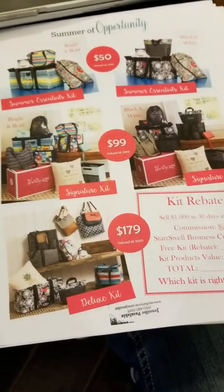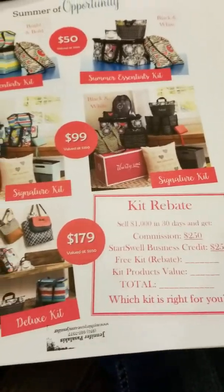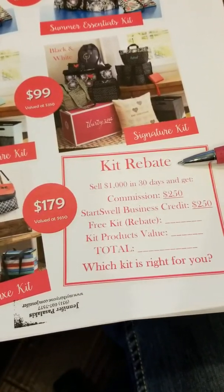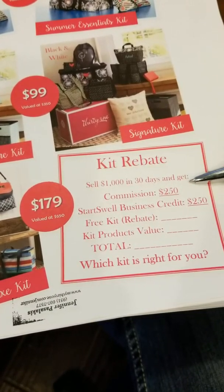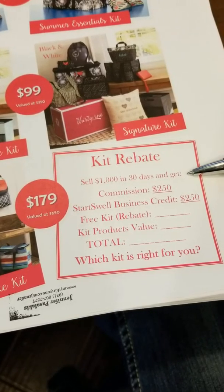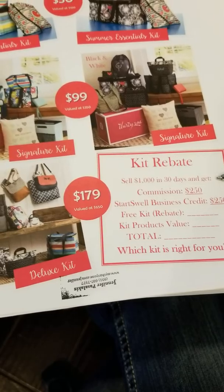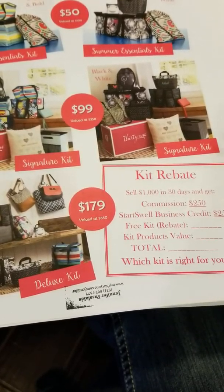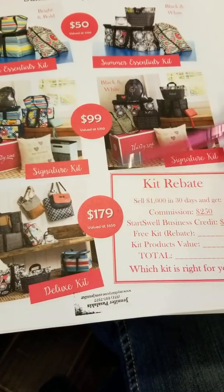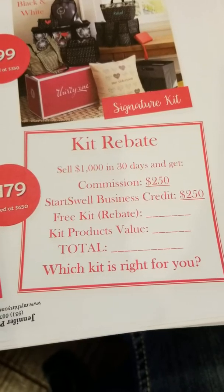The way this worksheet works is it walks you through the kit rebate that's going on for the month of April. If a new consultant sells $1,000 in 30 days, she's going to get the value of her kit back. It won't include tax and shipping, but she'll be reimbursed for the $50, $99, or $179.